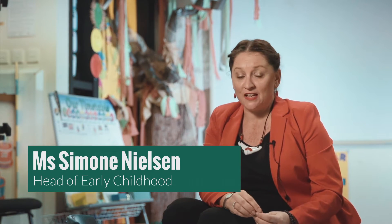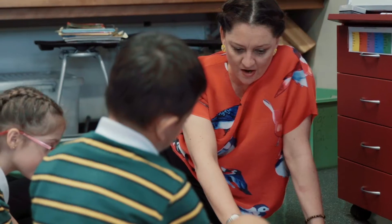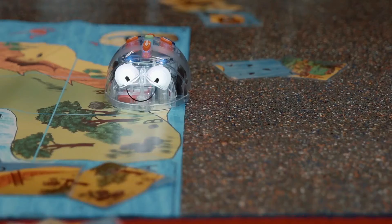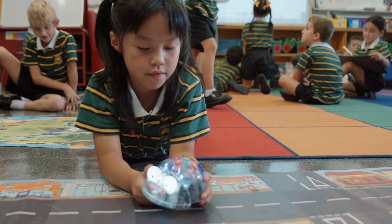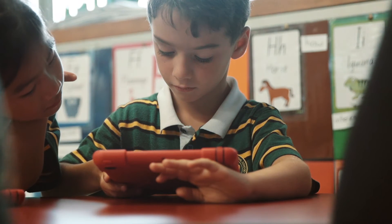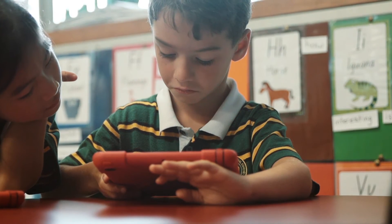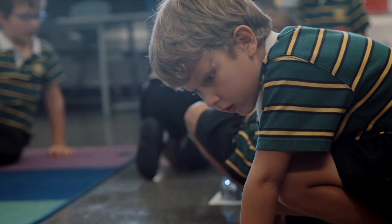At this term in our early childhood department we've introduced blue bots and coding into our program. We've taken quite a measured approach to do this. We've looked at what's developmentally appropriate for young children, we've looked at what current research says, we've looked at what's happening all over the world, and then we've aligned that with our early childhood philosophy to make sure that what we're doing is the right thing.